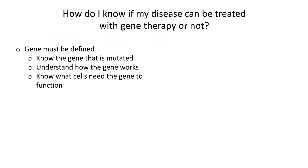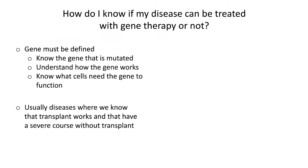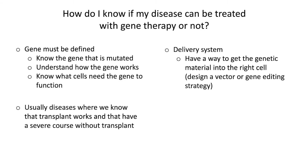So how do I know if my disease can be treated with gene therapy? There are a few different things that have to be true. The first thing is that the gene must be defined — we have to know the gene that's mutated that causes the disease. We have to know something about how that gene works and know which cells need the gene in order to function. Usually diseases where we know the transplant works are the ones that we can approach with gene therapy. And similar to going through a transplant, going through gene therapy has potential complications and side effects, so we generally don't want to put people at risk unless we know that their disease is going to be bad. Then we have to have a delivery system — some way to get the genetic material into the right cell. There are two main ways: we can use a viral vector or we can use gene editing.